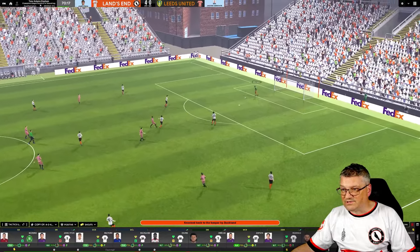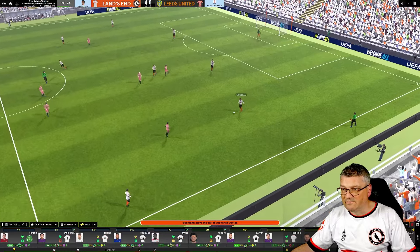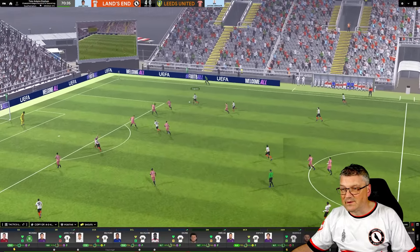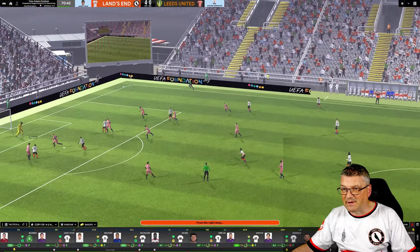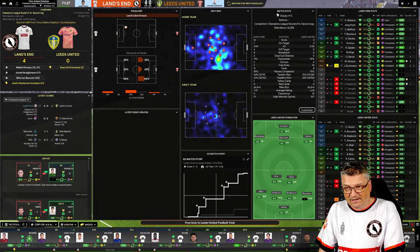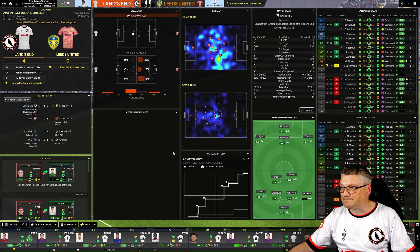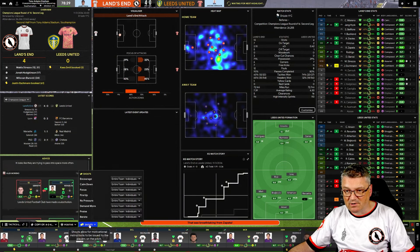Buckland there just to seal things up — beautiful. Buckland bringing the ball out of defense, Alphonso Davis at left back. Barracite rolls it into Zapetta, Zapetta coming out on the right-hand side, tries to get the ball across — no avail. Gets it back, ball in — Barracite should do better with the header. You've got to take your chances, boys.